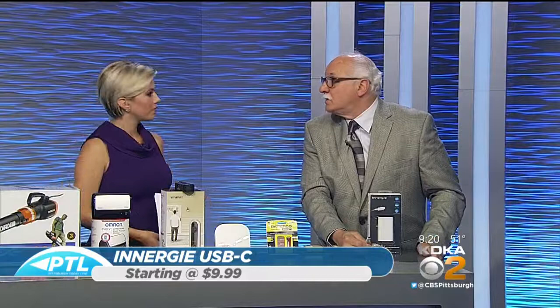For a list of all the products Dr. Frank showed us today, visit our website katieka.com slash PTL — we have all the links posted for you there. Happy Halloween! Dr. Frank is going as a baby this year.